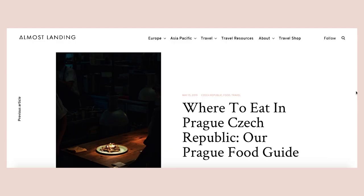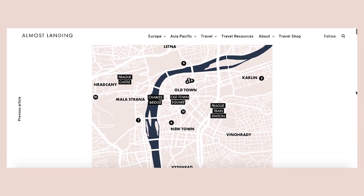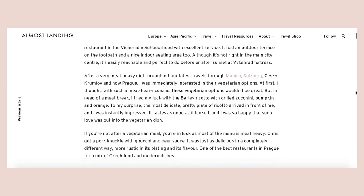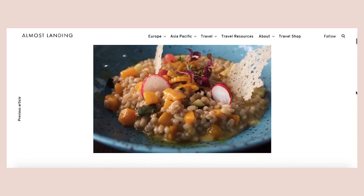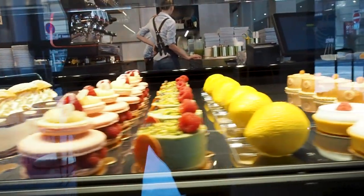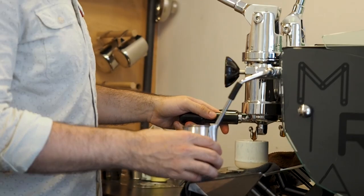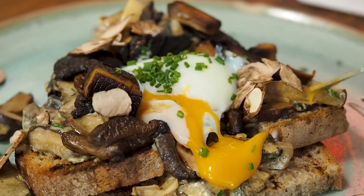That's it for all of our absolute favorite places to eat and drink in Prague. We hope you found it useful — we also have all the full details of every place we mentioned linked below in an article on our blog almostlearning.com. In the article you'll also find a printable Prague food map so you can print it out or download it onto your phone. We also have an article and video on the best desserts in Prague as well as an article on where to find the best coffee in Prague. Thanks for watching, and if you liked this we'd really appreciate a thumbs up and subscribe for more videos!